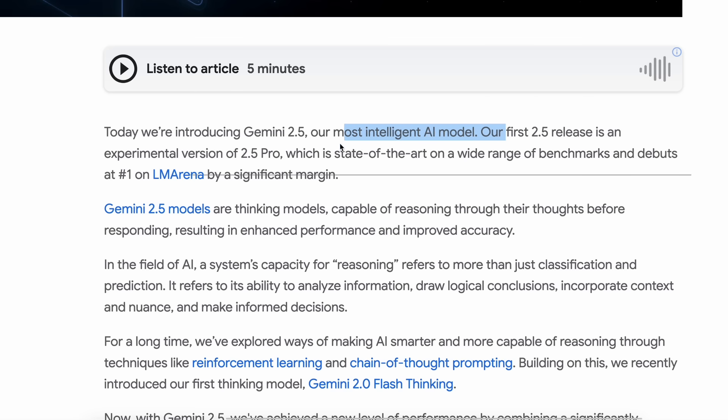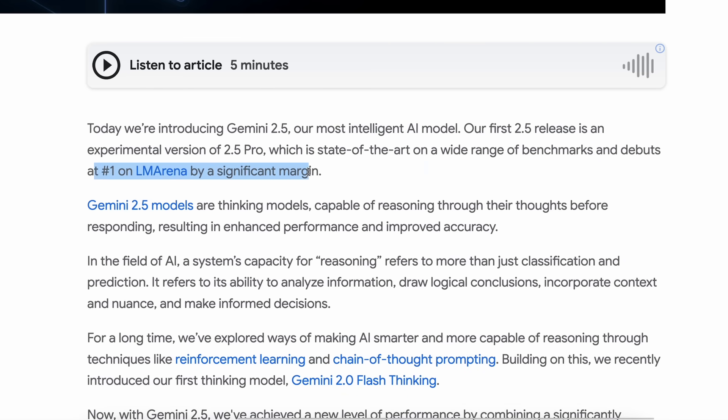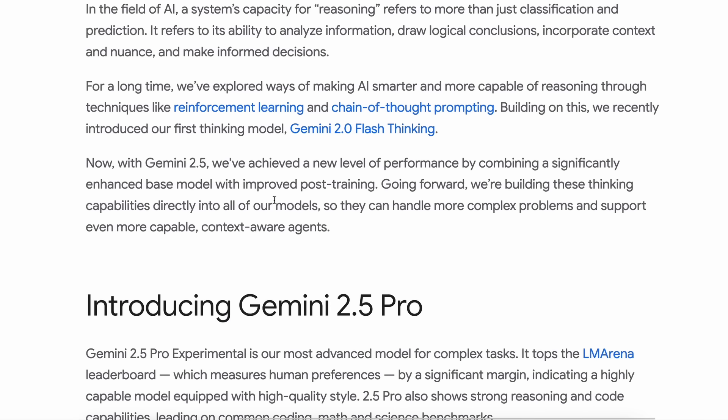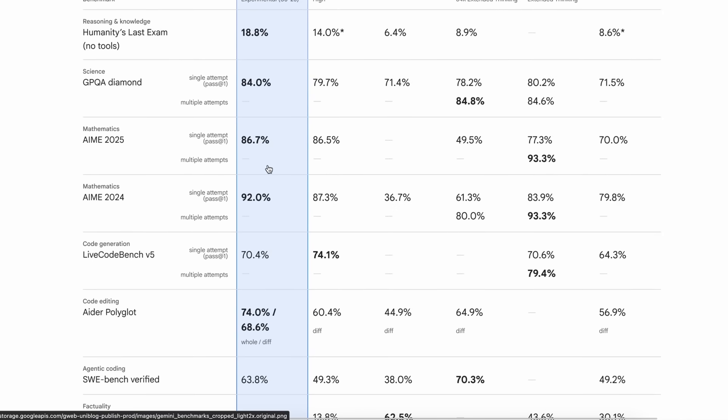Their first 2.5 release is an experimental version of 2.5 Pro, which is state-of-the-art on a wide range of benchmarks and debuts at No. 1 on LM Arena by a significant margin. Their 2.5 models are thinking models, capable of reasoning through their thoughts before responding, resulting in enhanced performance and improved accuracy. These models are better than O3 Mini and 3.7 Sonnet across the benchmarks.